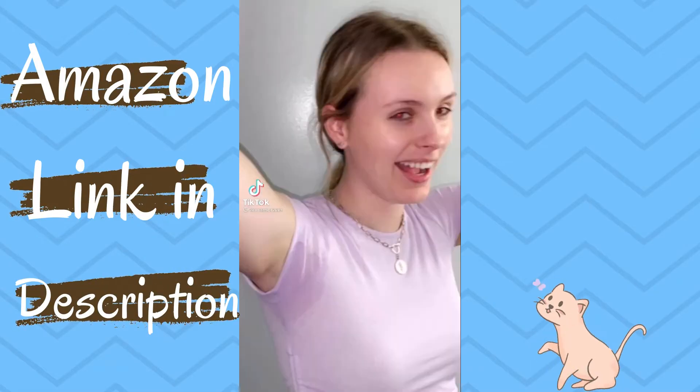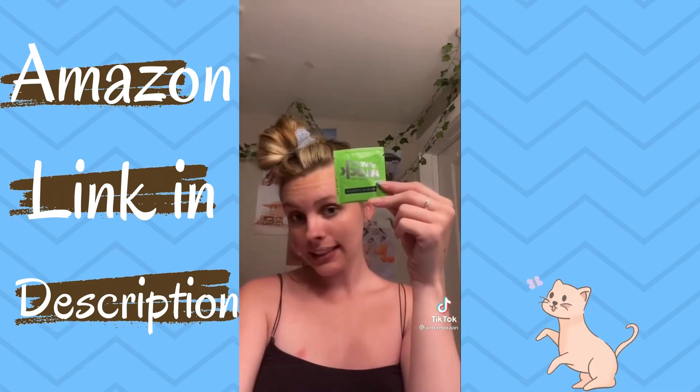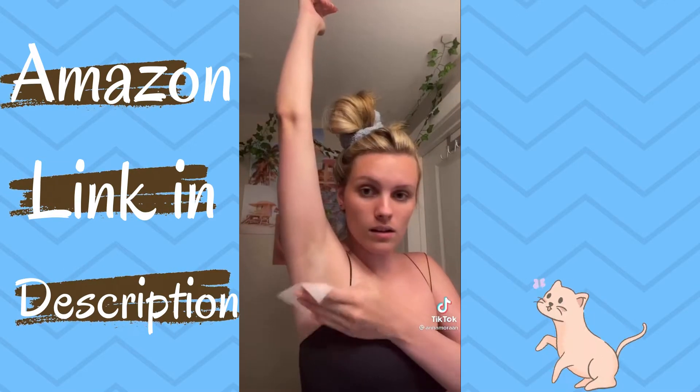Hi, my name's Anna and I have hyperhidrosis, which means I sweat a lot. But I found this product on Amazon that is literally life-changing for your armpits. It's called Sweat Block. I can't even lie, I turned being sweaty into a personality trait at this point, but I'm here to help my fellow sweaty friends.